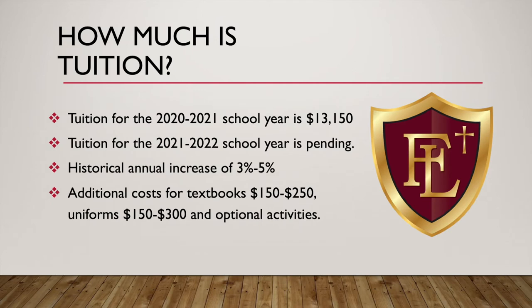How much is tuition? Tuition for the 2021 school year was $13,150. For the 2021-22 school year, the final amount is pending board of director approval, but we normally see an annual increase in a range of about 3% to 5%, which would put tuition at right around $13,600. Keep in mind there's also an additional cost for textbooks — $150 to $250 — uniforms $150 to $300, and optional student activities.